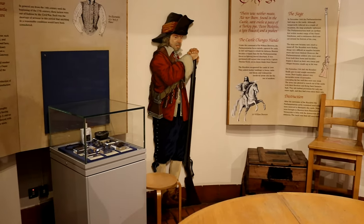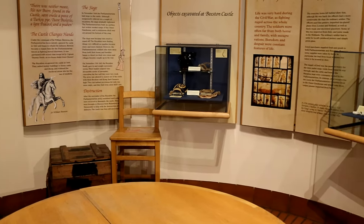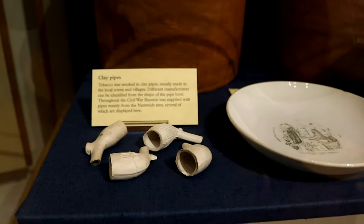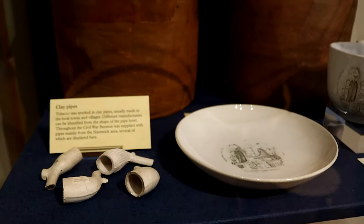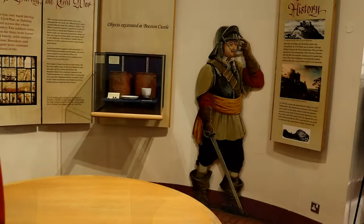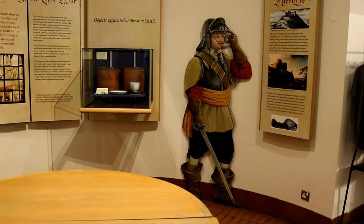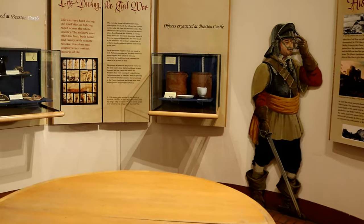The outer gatehouse was built in 1846 and now houses a small museum where you can see artefacts discovered at the castle. The artefacts range from the Bronze Age up to the Civil War, which resulted in the castle's destruction.